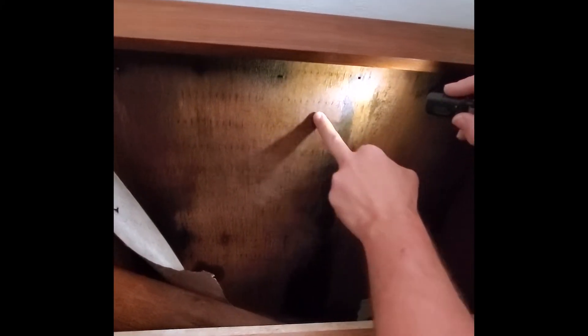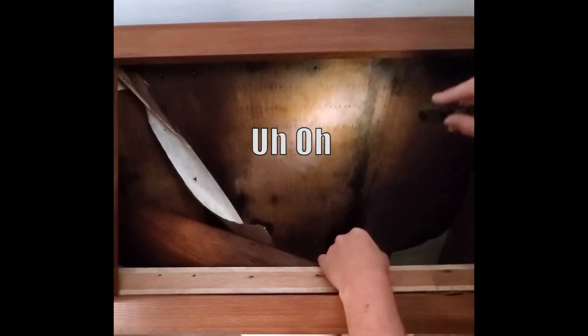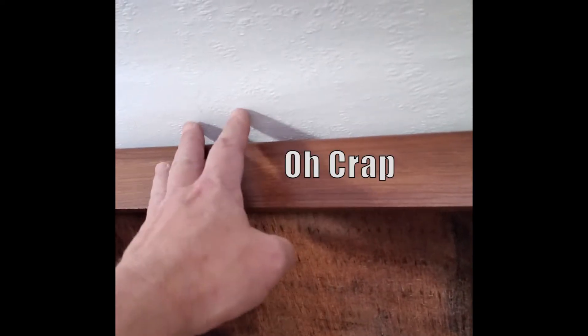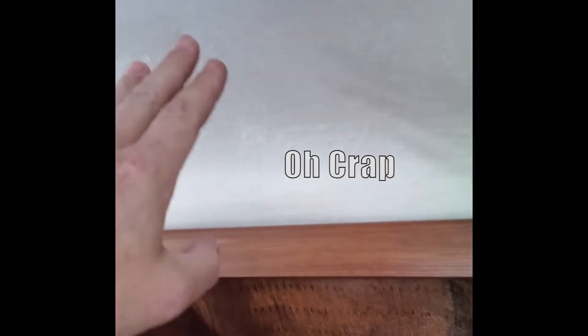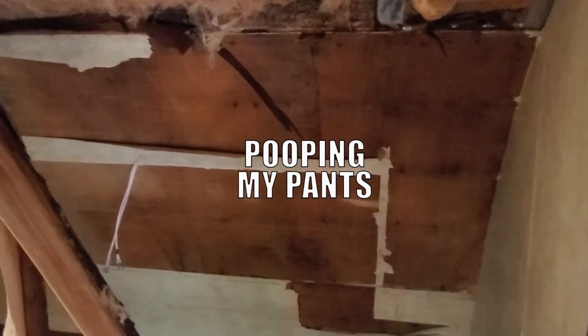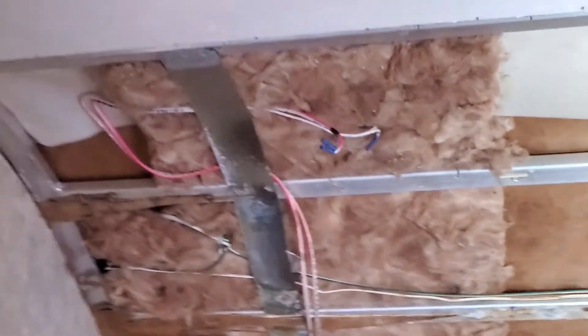Hey guys, we just discovered that there is water damage in the trailer. We actually knew there was some water damage, but we didn't know how bad it was going to be. Steve peeled back some layers today to reveal that it's actually worse than we thought, which is a bummer. However, pretty much anything is fixable — it just takes a little more time and a little more money. The good news is this isn't impossible to repair.